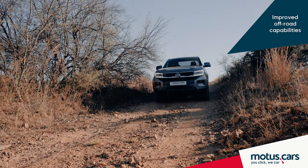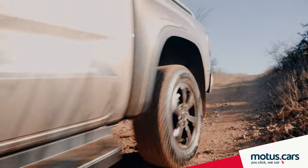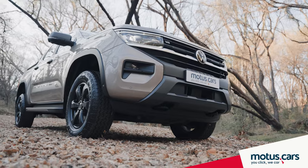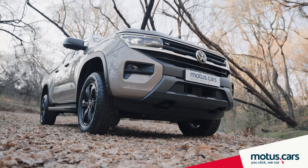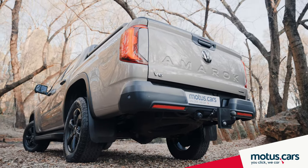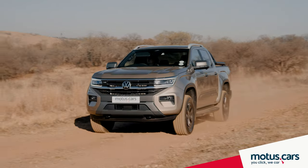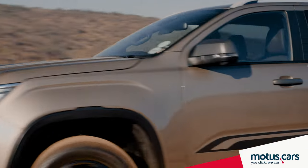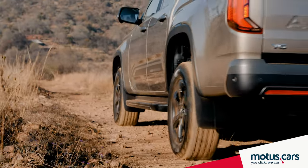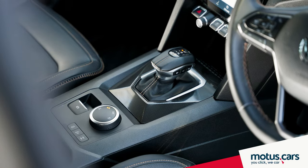The all-wheel-drive, off-road-biased Pan-Americana model can certainly play as rough as the best of the best. Approach and departure angles now measure 30 degrees up front and 26 degrees at the rear. A diff-lock and intelligent drive modes add to the off-road driving credentials, while there is also a mode that allows for variable distribution of power between the front and rear axles via a multi-plate clutch.